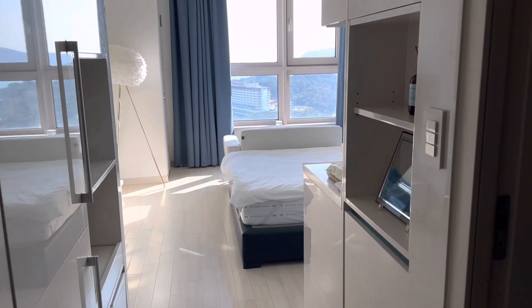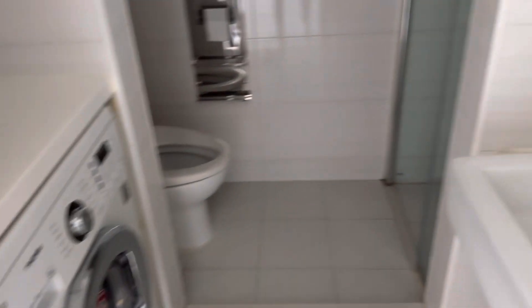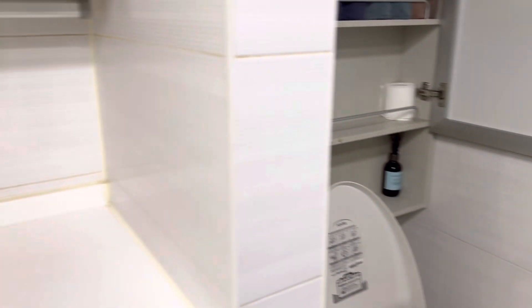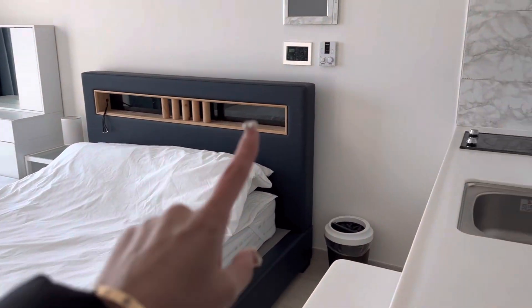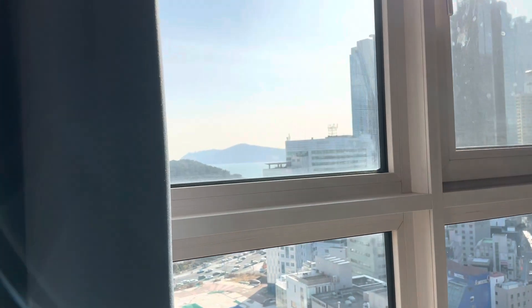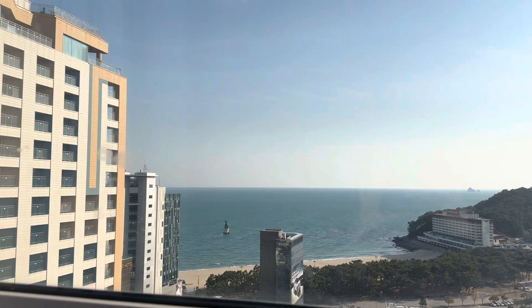We finally made it to our Airbnb. Over here is the laundry — I don't think we'll be using this. Here is the bathroom with the sink and the shower, and then there's the toilet. It's pretty clean. Over here is the main room with the bed that I'll be sharing with my friend. There's a kitchen over here. And this is the highlight of the room — we decided to choose this room because of the view. This is Haeundae beach and we'll be going here tonight.